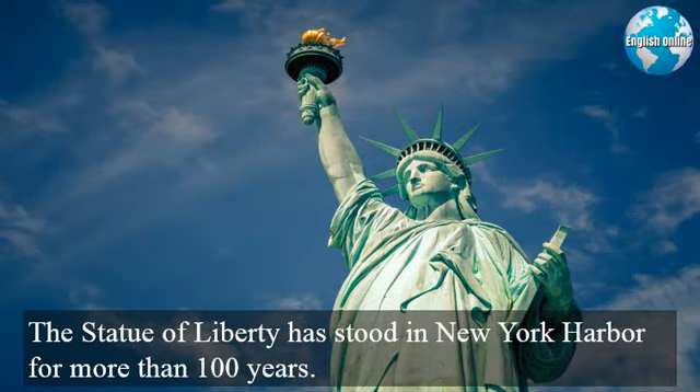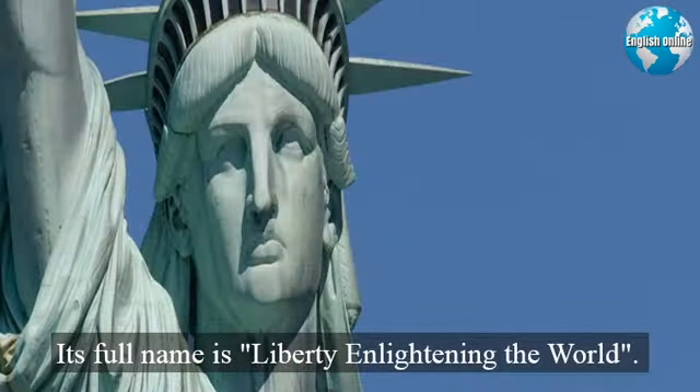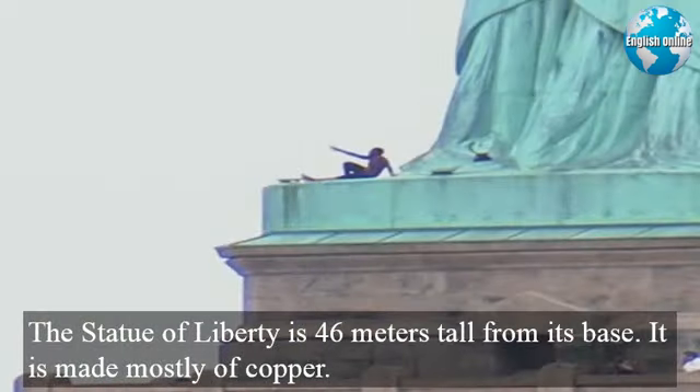The Statue of Liberty has stood in New York Harbor for more than 100 years. It was a gift from the people of France in 1884. Its full name is Liberty Enlightening the World. The Statue of Liberty is 46 meters tall from its base. It is made mostly of copper.